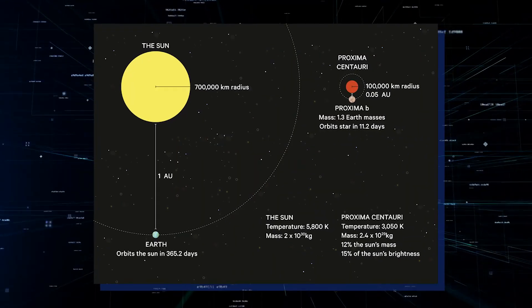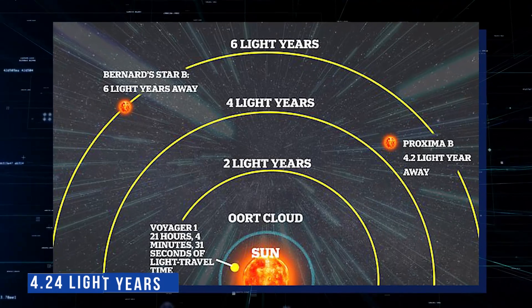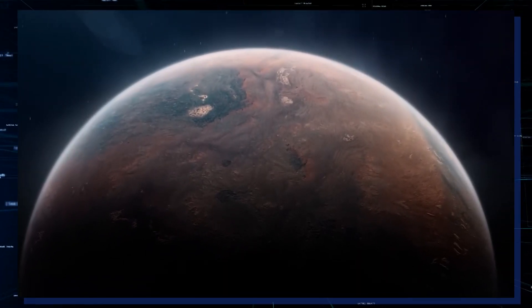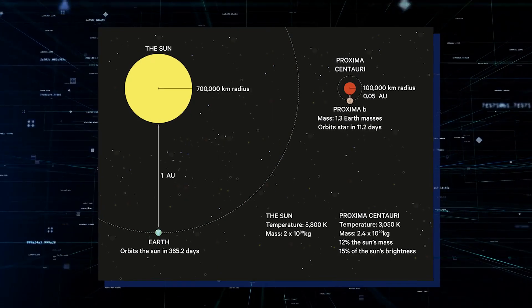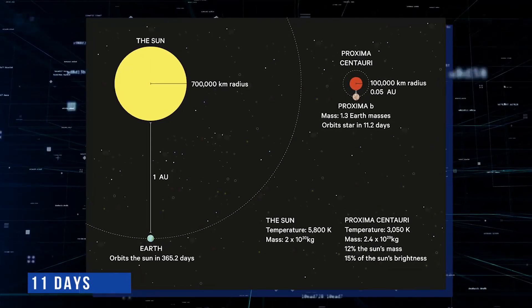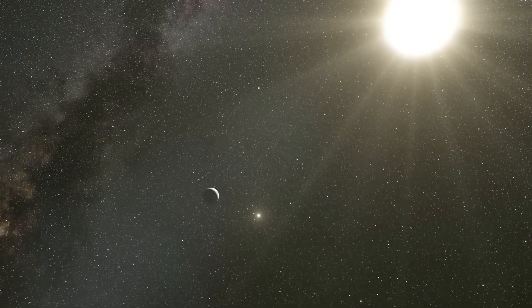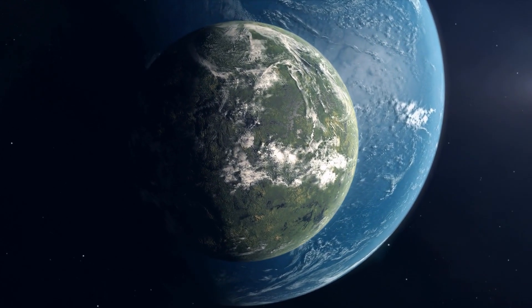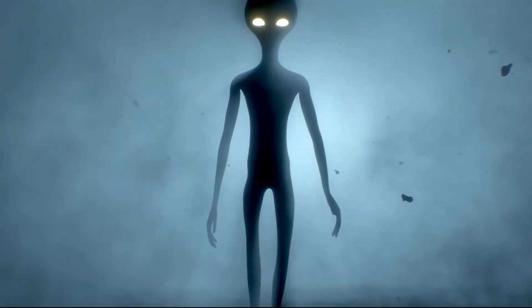The distance between Earth and Proxima right now is 4.24 light years. Despite how far it seems from Earth, it's actually only a short distance away. Proxima b is tidally locked and completes one orbit in 11 days, meaning there is always light on one side of Proxima b and total darkness on the other. When viewed from Earth, the movement resembles that of the Moon. You can now see why this exoplanet is so important in the hunt for alien life.